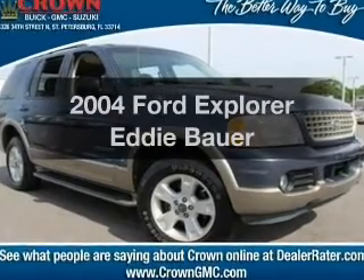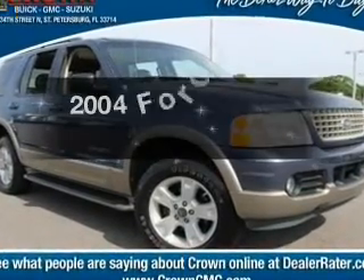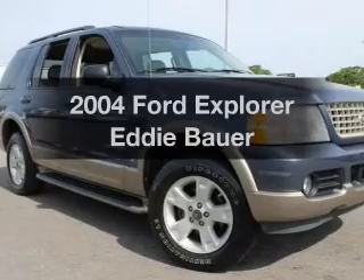Get noticed in this 2004 Ford Explorer. Everything you need under one roof with this great vehicle.